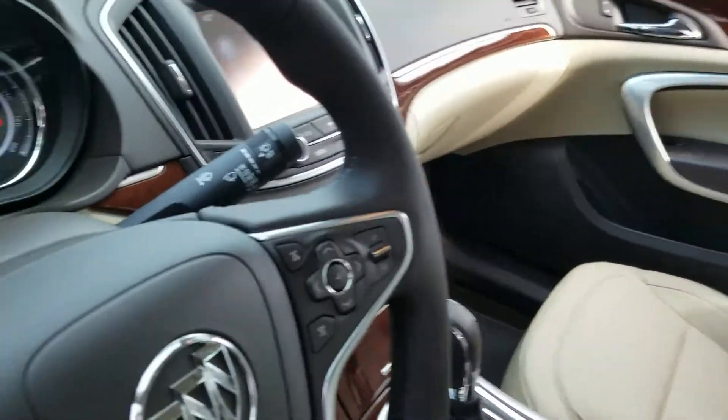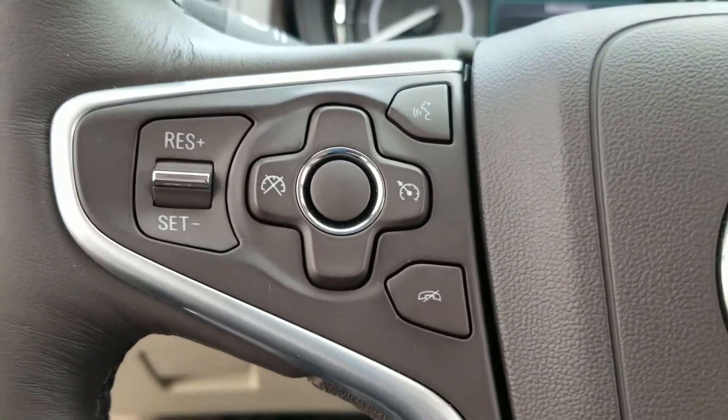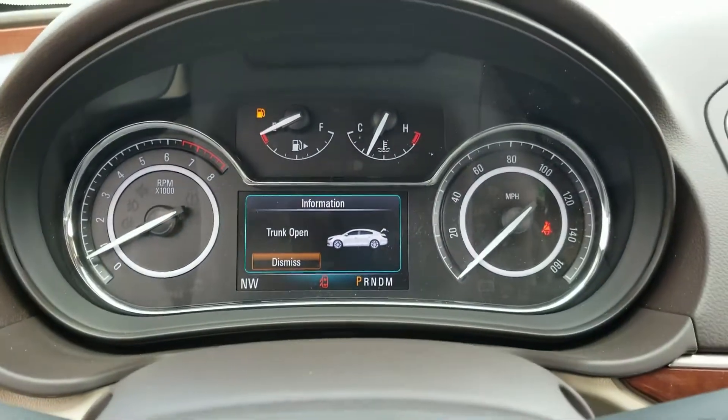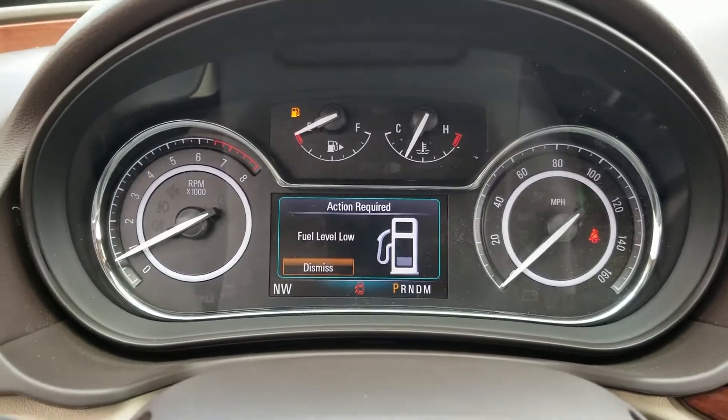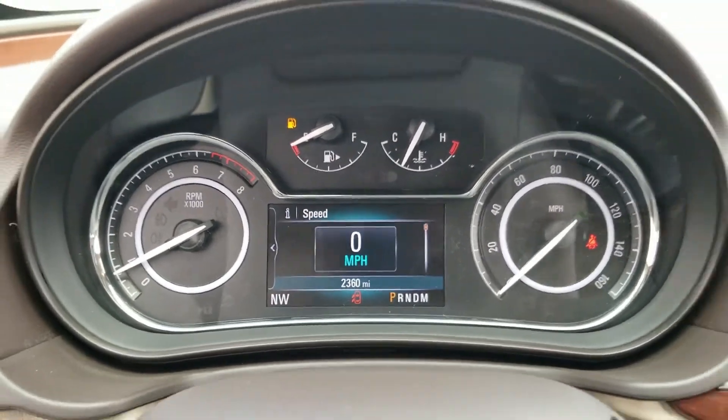Taking a step inside, you can see you have your steering wheel audio, Bluetooth controls, and cruise control — all the good features. You also have remote start. Switching this over so you can see the miles: you have just 2,360 miles. You heard that right.